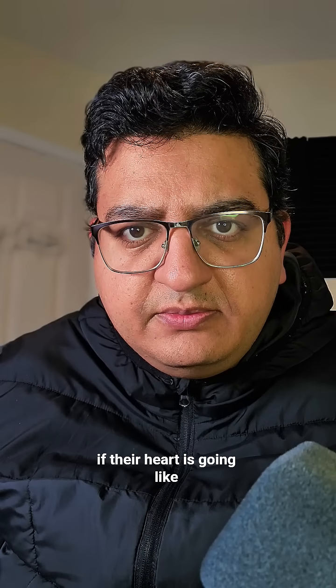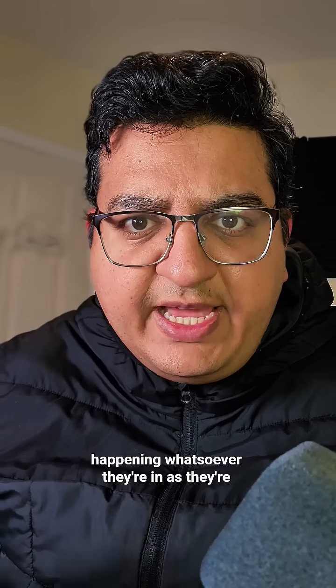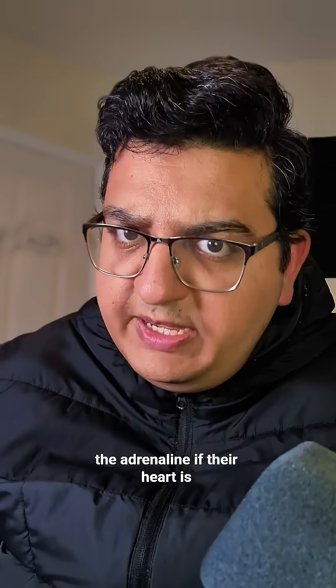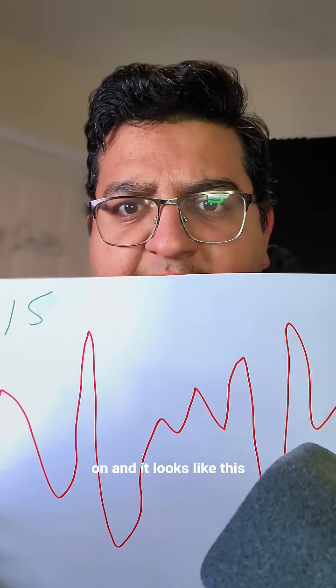If their heart is going like this and it looks like this — nothing happening whatsoever — they're in asystole. They're dead. What are you doing on TikTok? Call for help and give the adrenaline.